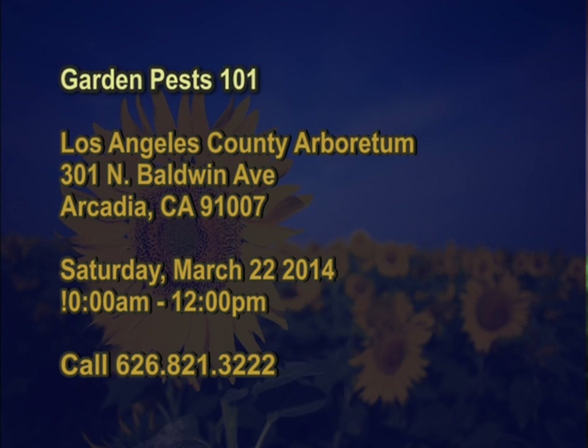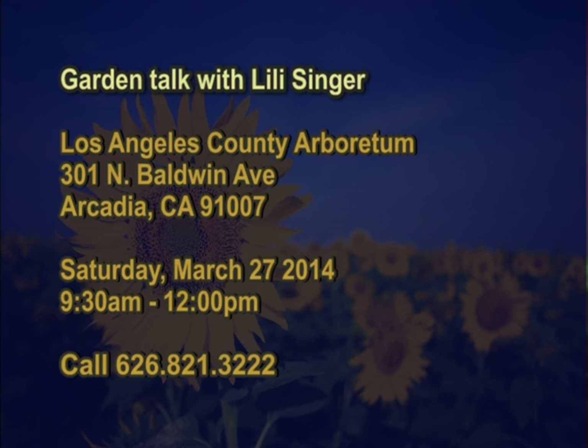We also have the Garden Talk with Lilly Singer, Saturday, March 27th, 9:30 to 12. Lilly Singer is a well-known horticultural writer and has a Thursday garden series at the Arboretum as well. You always get good information from Lilly and you'll learn something very valuable by attending her lectures.